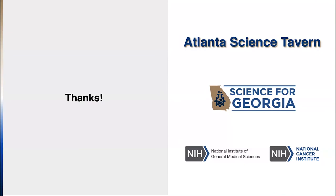I'd like to thank the Atlanta Science Tavern — in any other year this would be at Manuel's Tavern. Thanks to Science for Georgia, Lewis, Brandy, and others. Funding came from the National Institutes of Health and Georgia Tech. Thank you very much for taking time out of your Saturday night for this.